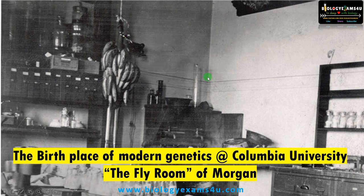This is the birthplace of modern genetics at Columbia University, called the fly room of T.H. Morgan. He worked on Drosophila melanogaster, the fruit fly, to reveal the mysteries of genetic inheritance and linkage.